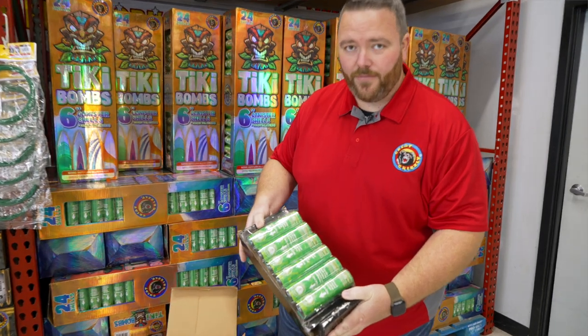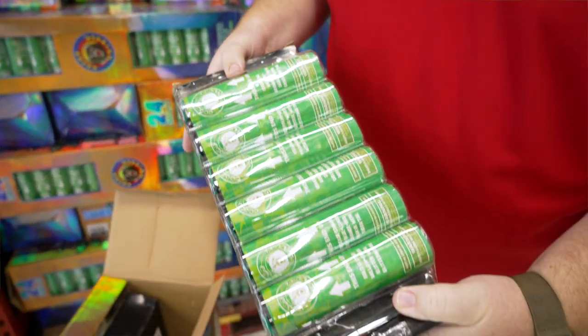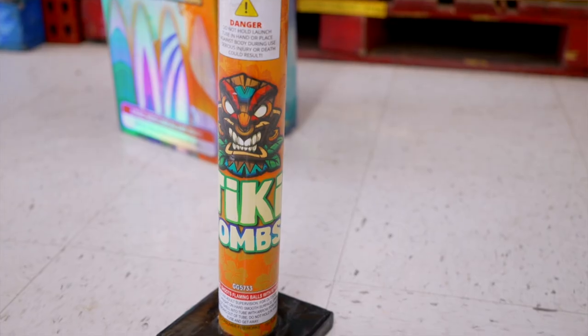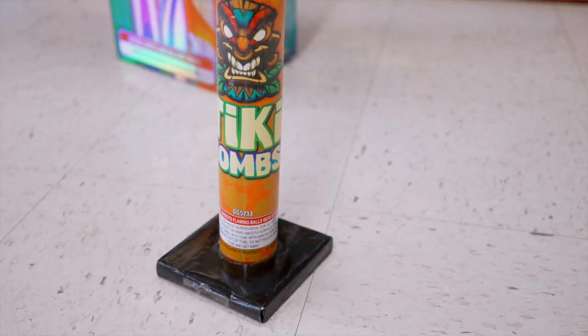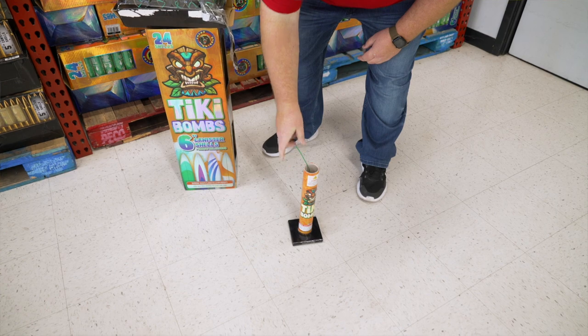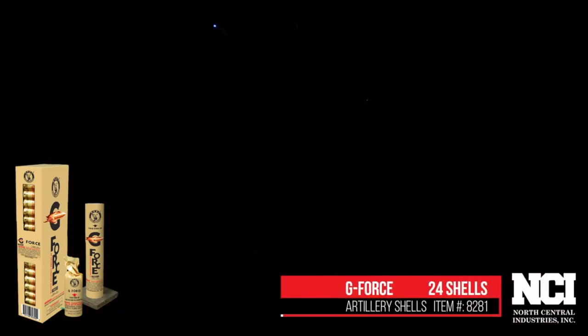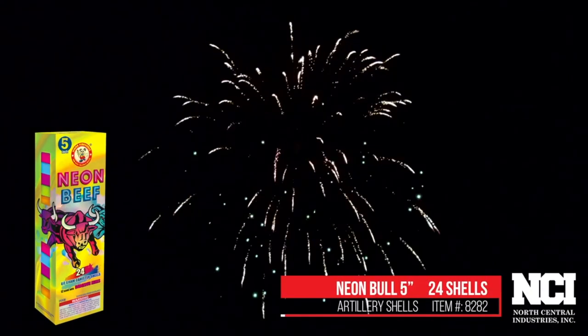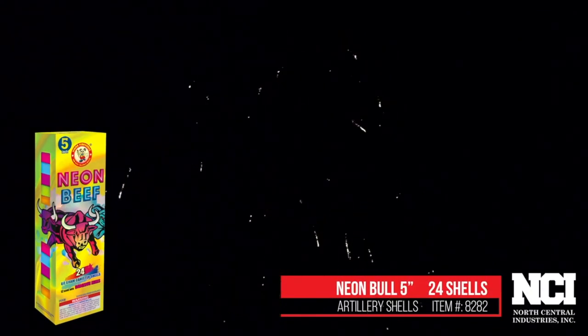Shifting to another category, we also have artillery shells, which is probably one of the most sought-after categories. Artillery shells are reloadable — they come with a tube. You load the device down in the tube and you're going to get one light off of it. Artillery shells could be a single burst, or we've got some that are six bursts. Those are typically the loudest and the biggest. They're things that people really have fun with who are experienced fireworks users.